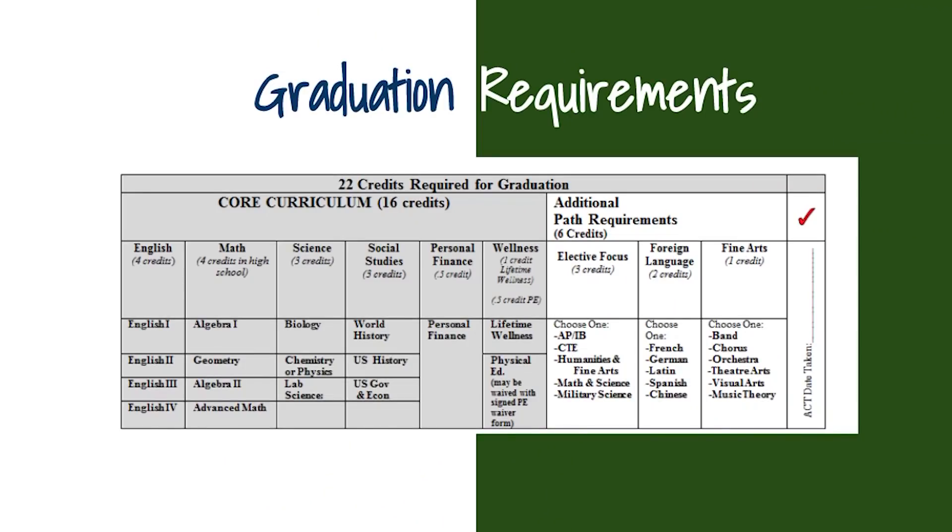In order to graduate from Independence High School, you must earn 22 specific credits. This includes four English, four math, three lab science, three social studies, one lifetime wellness, two of the same foreign language, one fine art, three credits in a focus area, and half credits in personal finance and PE. JROTC substitution is available for some requirements. This chart will be on the back of your registration form for your reference.